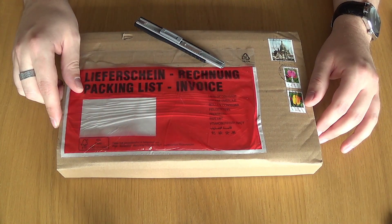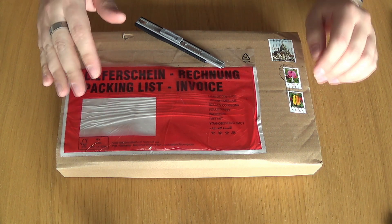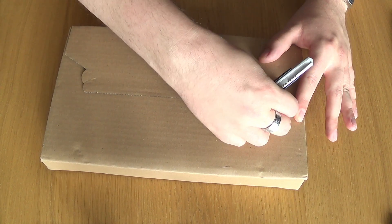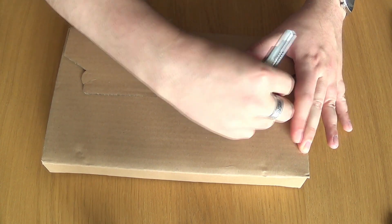Hello ladies and gentlemen and welcome to a little unboxing video. This is a new game for the Commodore 64, sent to me from Polyplay. Some of you may have already guessed what it is — I would probably have written the name in the title of the video, so that's a giveaway.